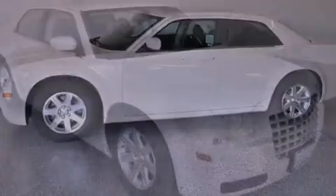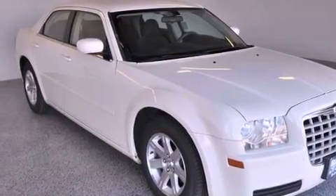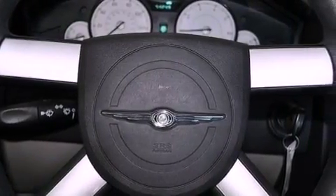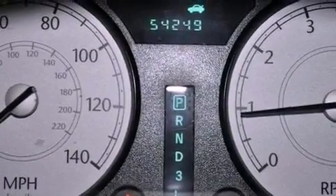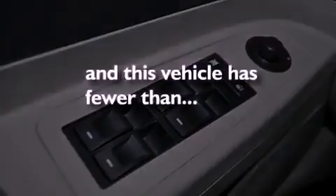Features include a multifunction display, air conditioning, cruise control, a CD player, an illuminated driver's side vanity mirror, an engine immobilizer theft deterrent system, a passenger-side airbag, rear-seat child-proof door locks, full-power accessories, and this vehicle has less than 55,000 miles.